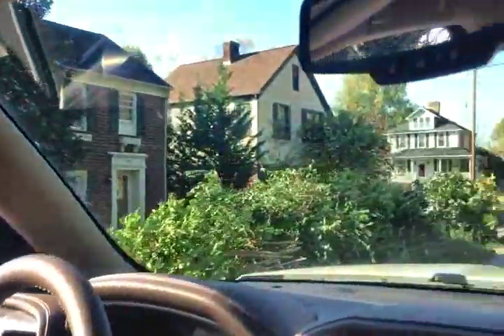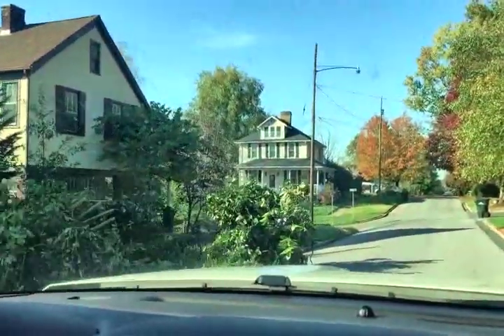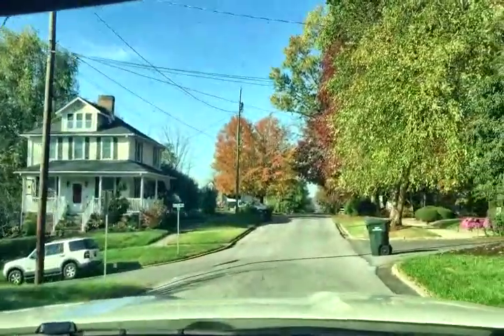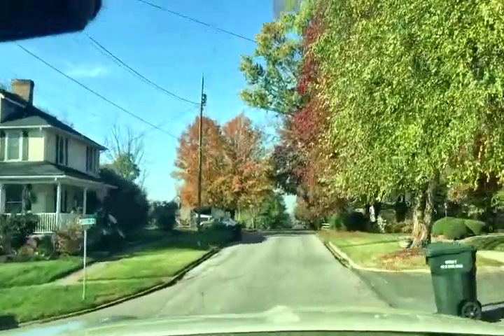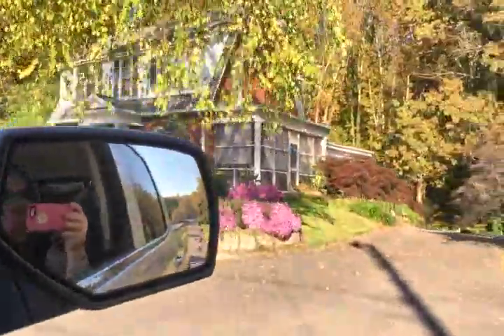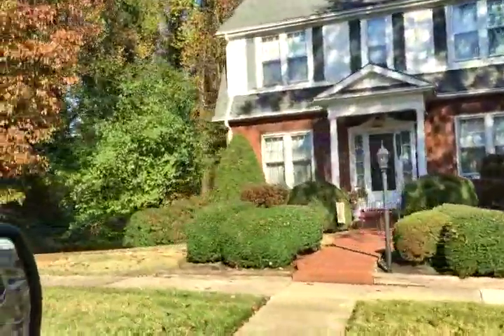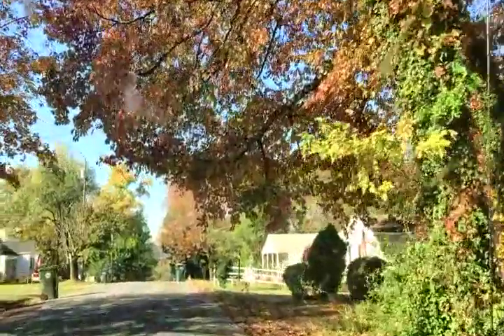Cute. These are some old places. Look at the beautiful fall tree ahead. Look at their mums — how gorgeous. I hope they're good. Yeah, they're planting. I've got some fall foliage here over us.